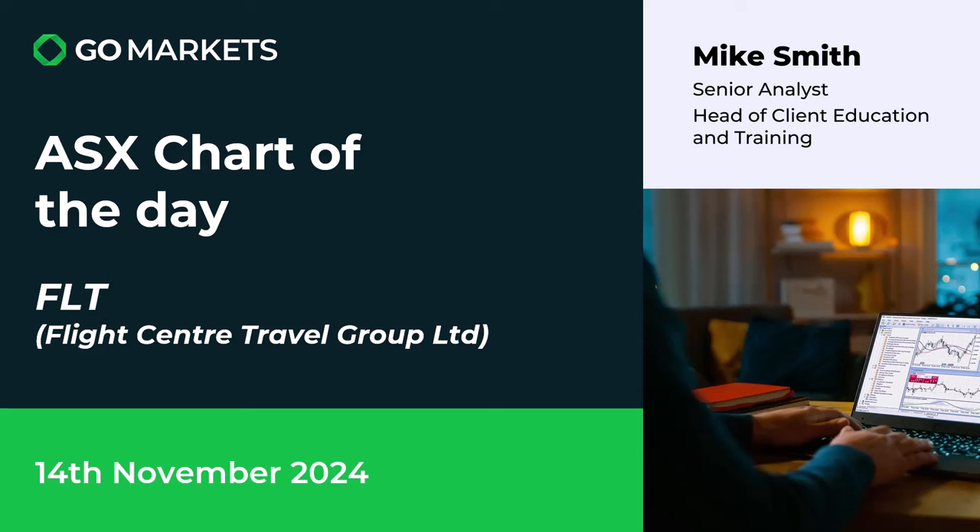Welcome to your ASX chart of the day for today the 14th of November. Today we're looking at Flight Centre Travel Group Limited, ticker code FLT, obviously in the travel agency space.